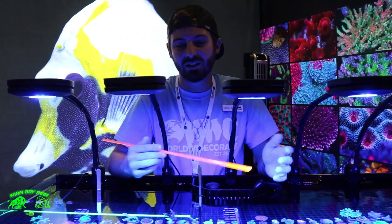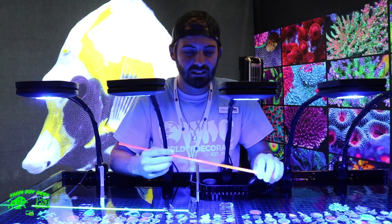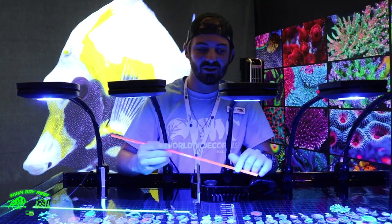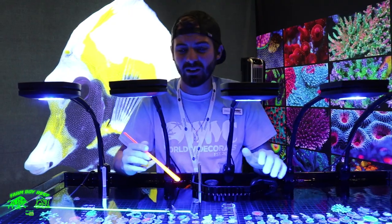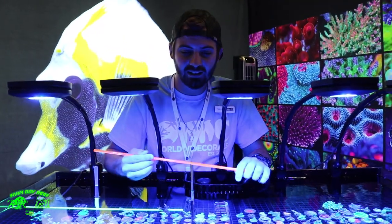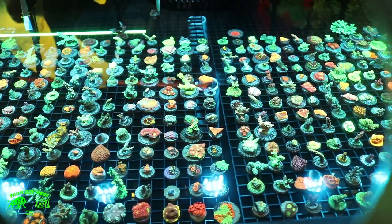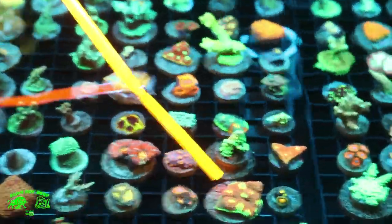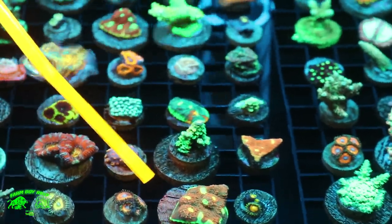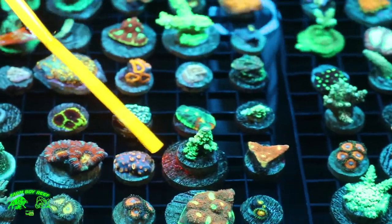Yeah, for sure. We've got a bunch of stuff going on, guys. We've got three tanks and a ton of frags. Starting off, we've got a wide variety of acros, chalices, LPS, and so on — whatever you're looking for, we've got it. The first one I'm going to start you off with is our WWC Kingpin chalice, one of our most infamous chalices. Next to it we've got the one and only Jason Fox Homewrecker acropora.